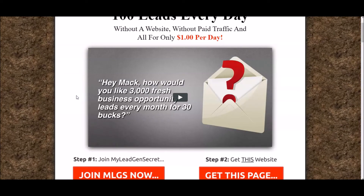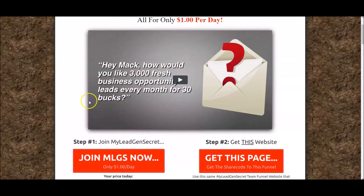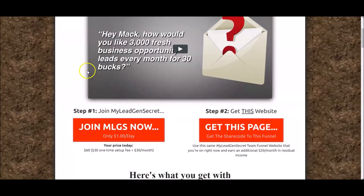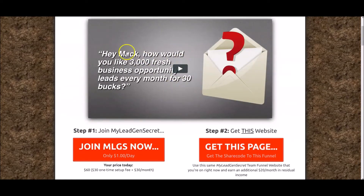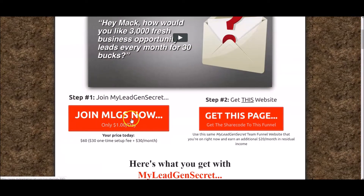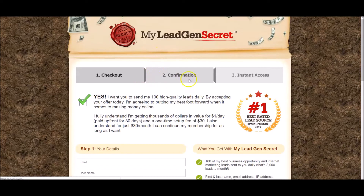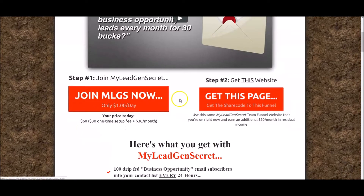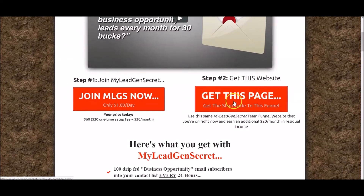What happens is when people land on this second page, an expert friend of mine who's made nine figures on the internet does all the selling for you. He encourages people to join My Lead Gen Secrets, and when they click this button right here they are taken to your My Lead Gen Secrets checkout page — and when they buy, you earn the commissions. But what is this second button?